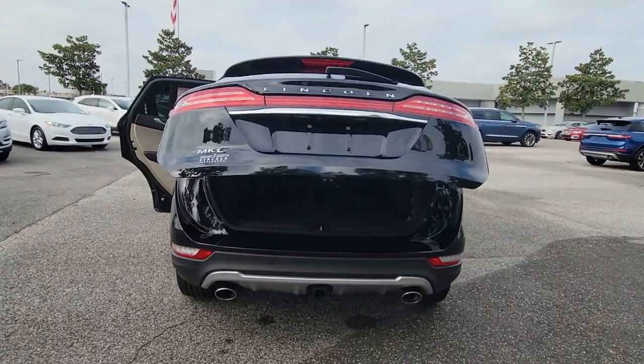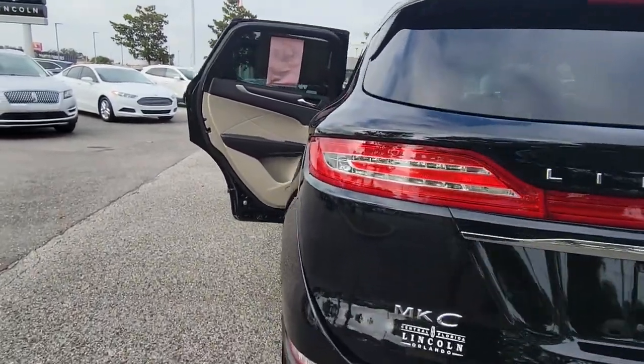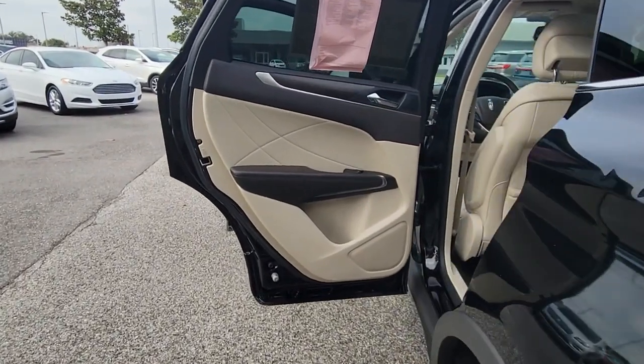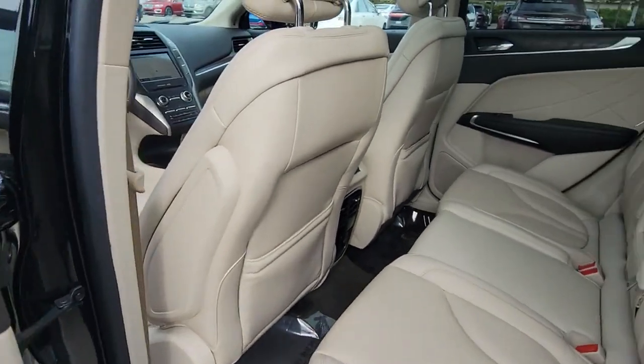Panoramic roof, navigation system, keyless entry, sun moonroof, backup camera, power lift gate, remote engine start, cooled front seat, power passenger seat, wood grain interior trim.